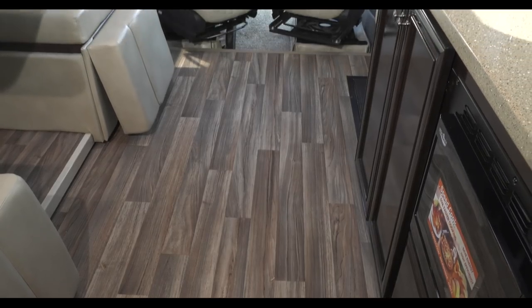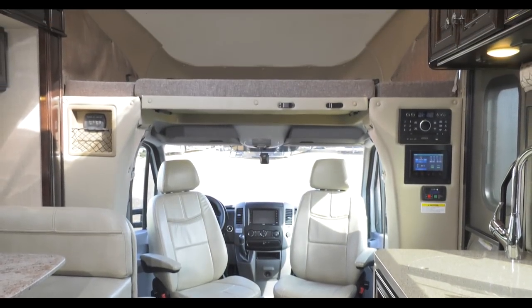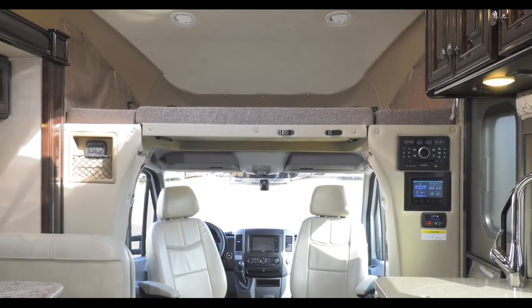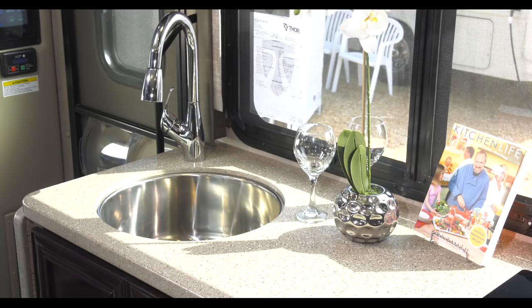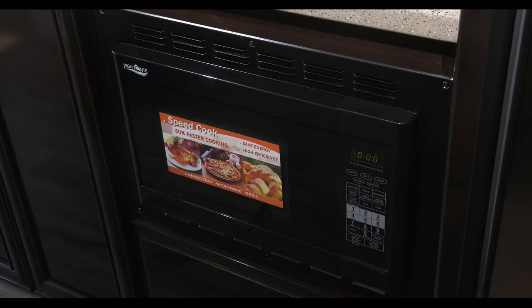When you're stretched out in the dinette and don't feel like sharing, the captain's chairs in the Synergy swivel and adjust for another great comfortable area to sit, or simply lounge on the overhead bunk. On the curbside, your kitchen features an induction cooktop with a large stainless steel sink set into solid surface countertops.